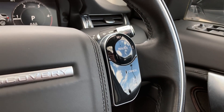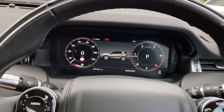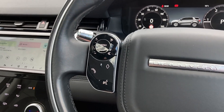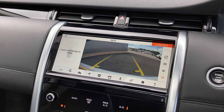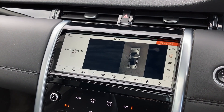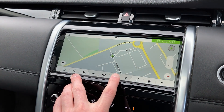On the multi-function steering wheel we have the adaptive cruise control, the interactive driver display, and the hands-free mobile controls. On the 10-inch touch display we see Apple CarPlay and Android Auto, the rear camera as well as the 360-degree surround camera, satellite navigation, and DAB radio.